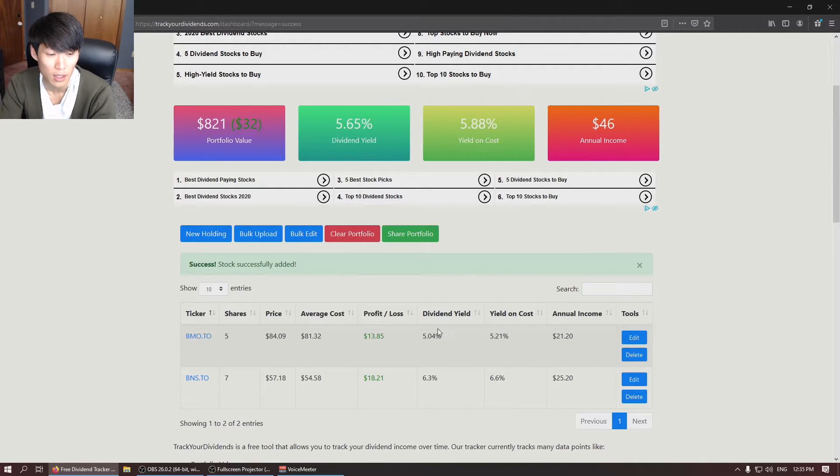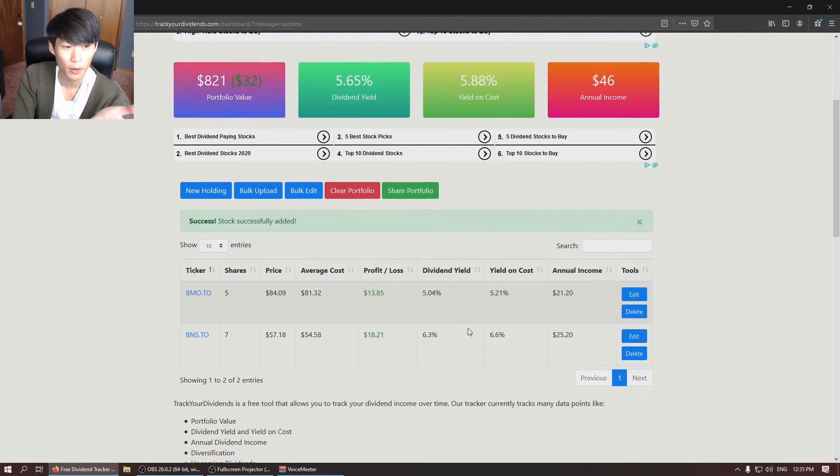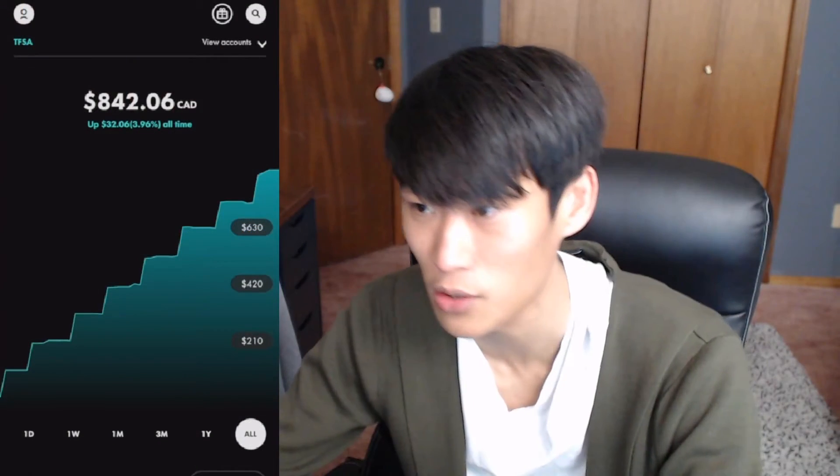Buying over time is what is increasing our yield on cost. Our new annual income is $46. We're about to hit a little milestone — $50 is always a good milestone for the year, and then we want to shoot for maybe $100 a month in the dividend portfolio. That'd be awesome because then you could pretty much buy any shares every single month and it just starts compounding that way. That is the portfolio as of yesterday's market close on Friday. You're seeing this video on Saturday.